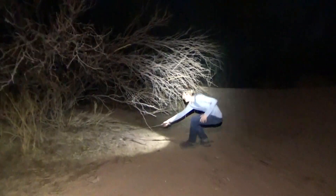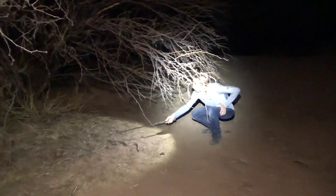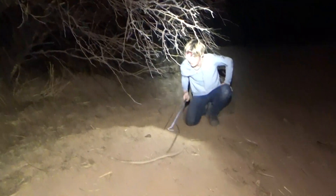That's a rattler. Oh, it's a Mojave. That's a Mojave rattlesnake right there.